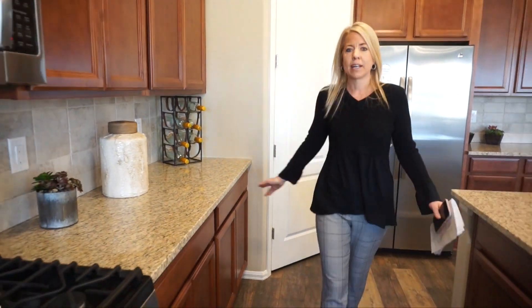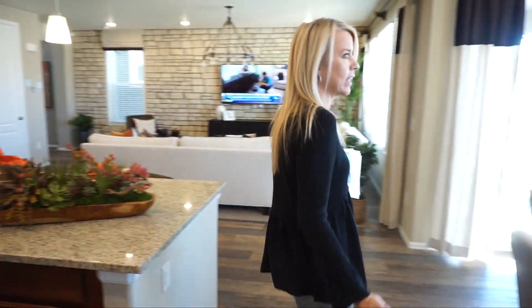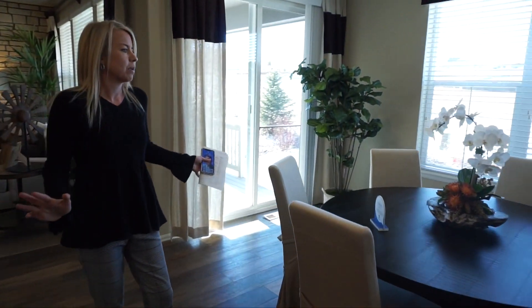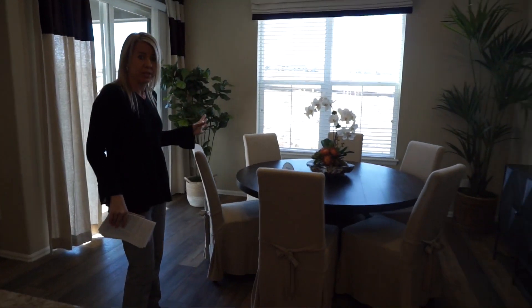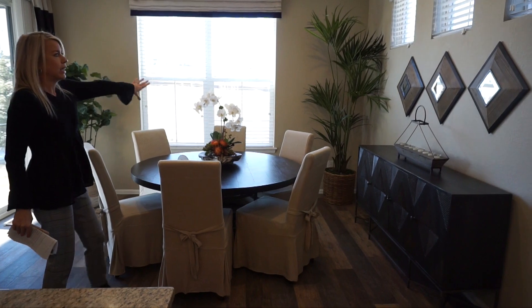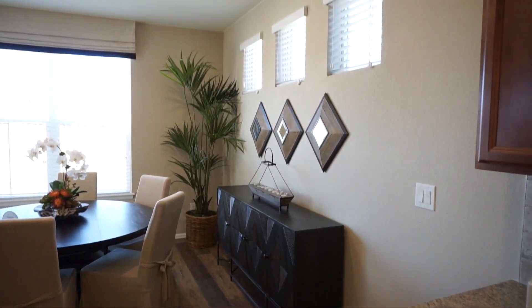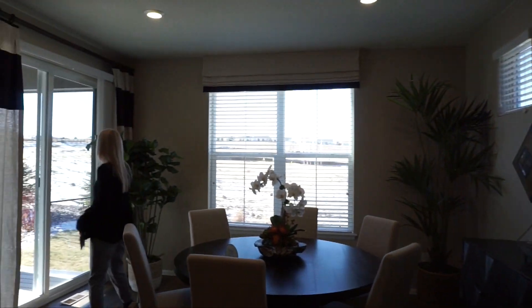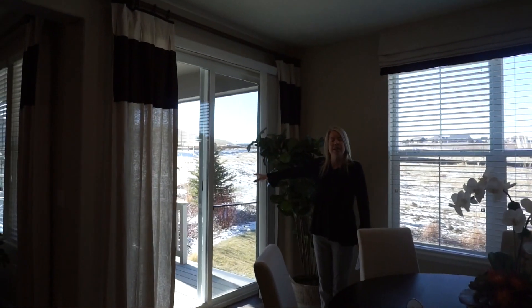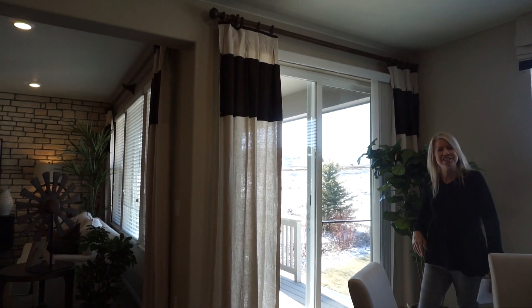Walking back across our kitchen here we're going to come take a look at our dining space right over here. Cute dining room with lots of windows — we've got two windows back over this way and pretty nice windows on this side as well. And right across over this way is where we find our double slider glass doors that lead out to your deck or patio.